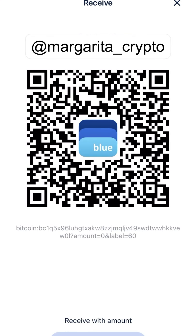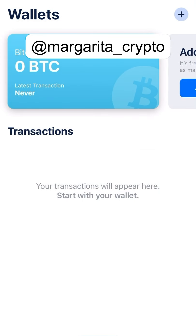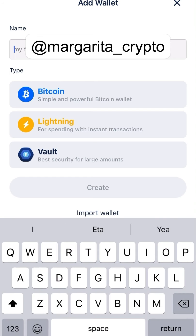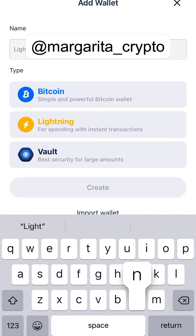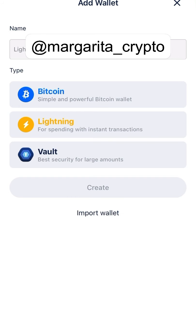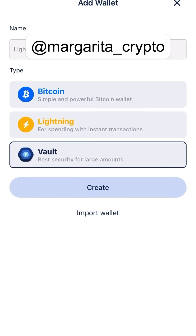This is how it looks. You can also send, but we don't have any Bitcoin right now so we can't send. You can also add a new wallet — for example a Lightning Bitcoin wallet. Additionally, they give you the option to connect to your LND Hub.